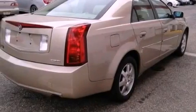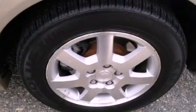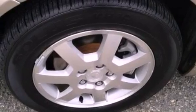Additional features include an engine immobilizer theft deterrent system, traction control, a multi-function display, and a navigation system that will help you get from point A to point B on time.